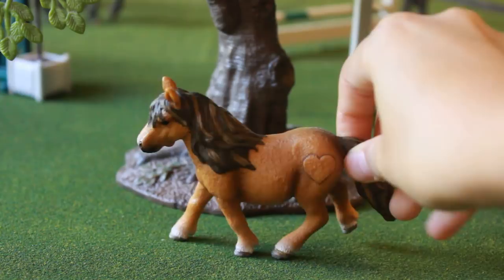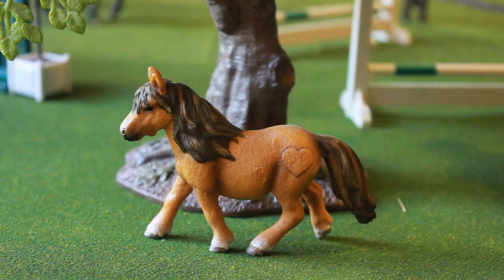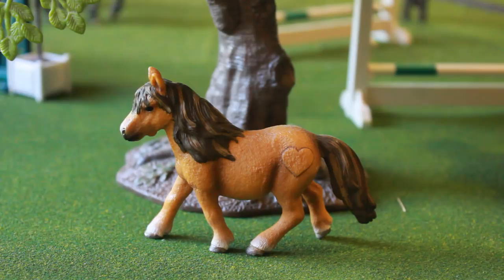Number four on the list — this is the Slice Shetland winner, 2014. She's not horrible, but the heart is not helping. There's a weird little heart on her bum and I don't understand it. Were they trying to be sweet or something? Was it supposed to be a branding? I am so confused.